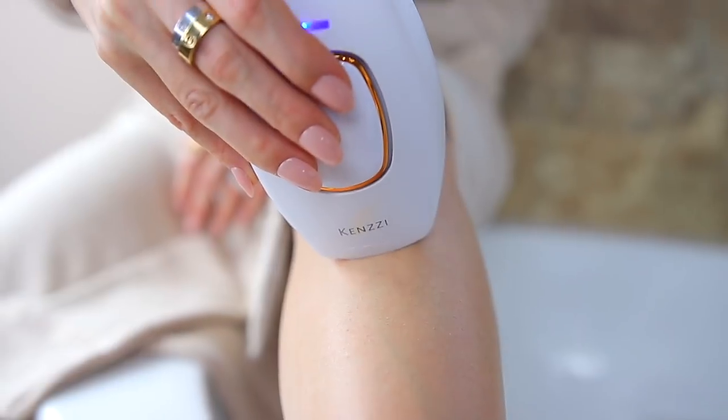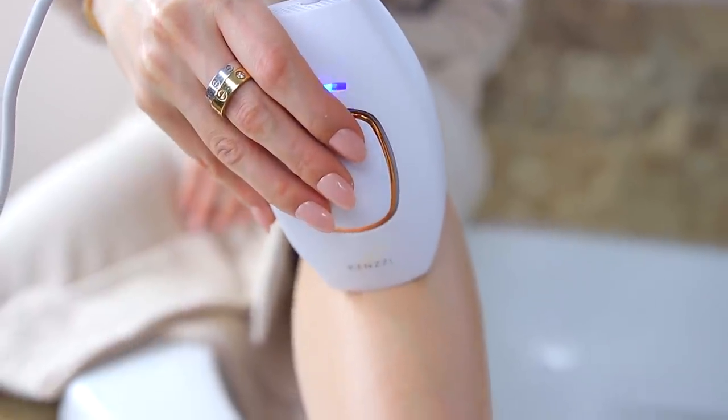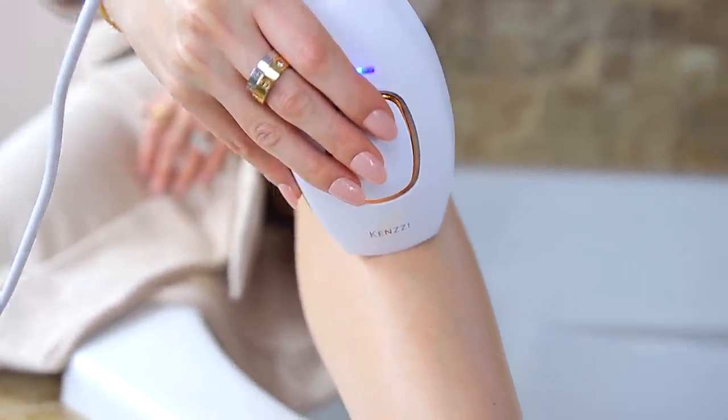I love using this on my legs especially since we have summer coming up. It's perfect for the underarms, and it's perfect for some people who have a little hair above their lip that they want to remove. Legs are perfect, even the bikini area — I've also been doing that and have seen amazing results.